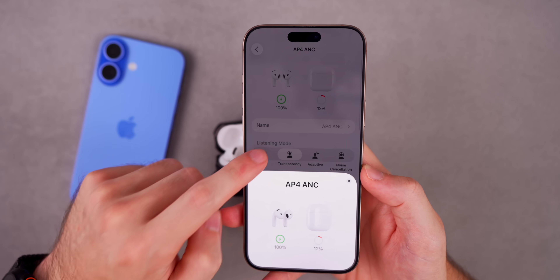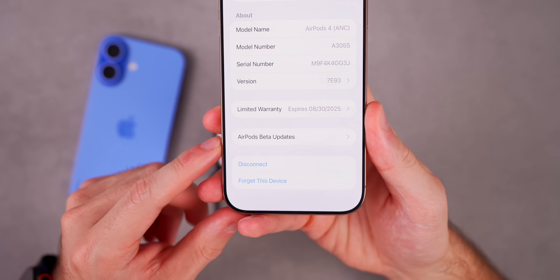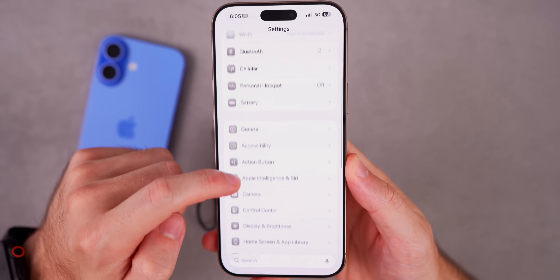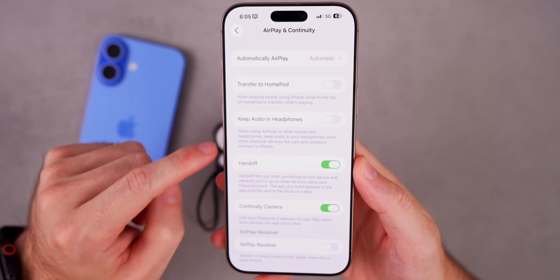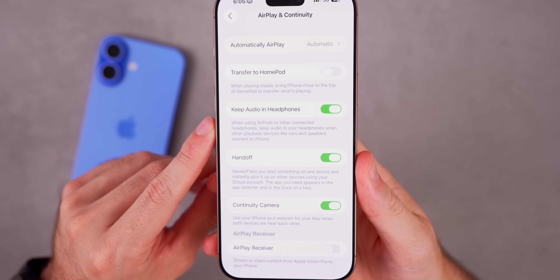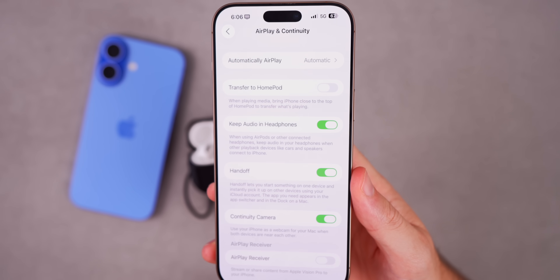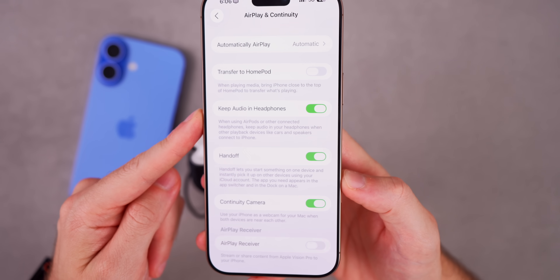There are also notable AirPods changes. In AirPods Settings, scrolling to the bottom reveals a new 'AirPods Beta Updates' section where you can toggle on beta firmware updates along with analytics data. In Settings > General > AirPlay & Continuity, there's a new 'Keep Audio in Headphones' feature — when using AirPods or other connected headphones, audio will stay in your headphones even when other playback devices like cars or speakers connect to your iPhone.